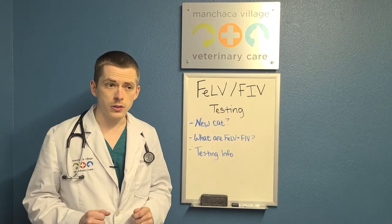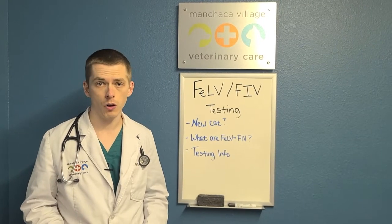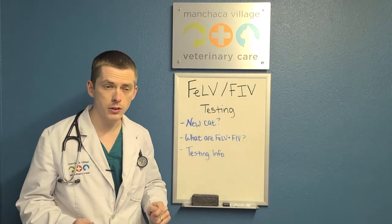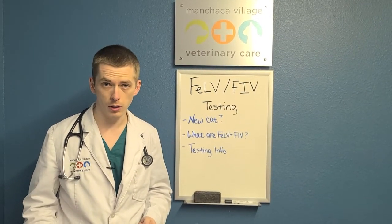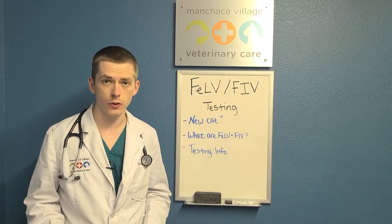When a cat has this, unfortunately there is no cure. This is something that they're going to have lifelong and it will eventually be fatal. The viruses themselves usually don't cause the death itself, but it can result in immunosuppression, which means something like a common cold can come along and that can be fatal. So this is a very serious deal if your cat has it.